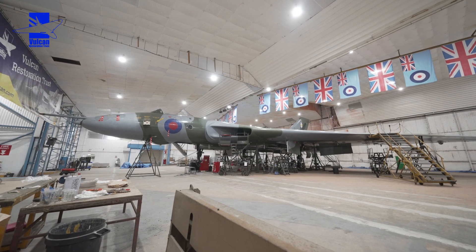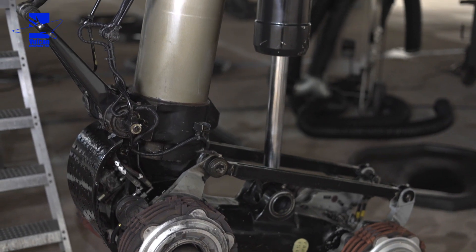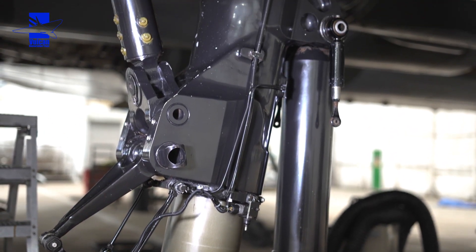We're looking at the aircraft hopefully coming off jacks either late this month, February, or early March. For that to happen, the liquid spring shock absorbers on the undercarriages need topping up. Checking the pressures will give the proper ride height of the aircraft. The nose undercarriage was a little bit low, so we're going to be checking that.